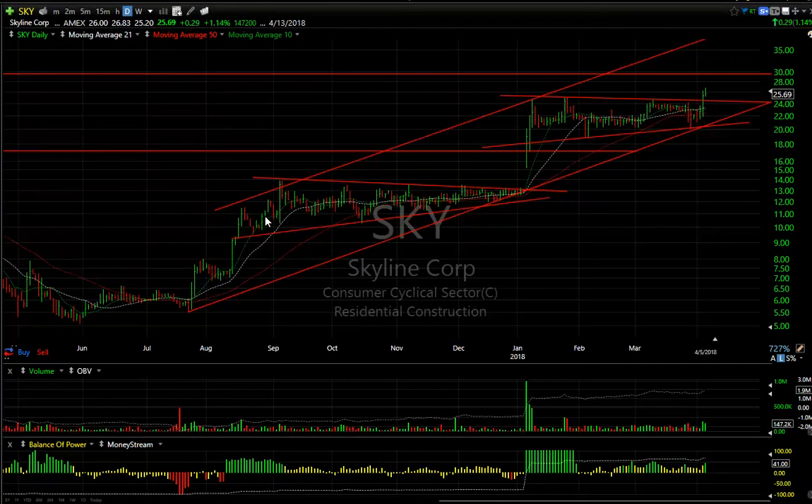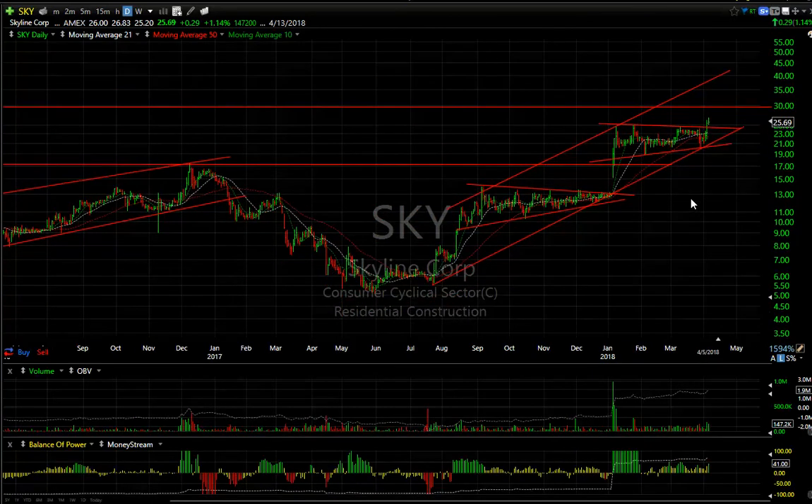Skyline Homes popped yesterday. I almost put a swing on it, but it's pretty thin — even today volume was only about $147,000. But on a longer-term basis, I'm looking at $30,000 and then maybe even as high as $40,000.